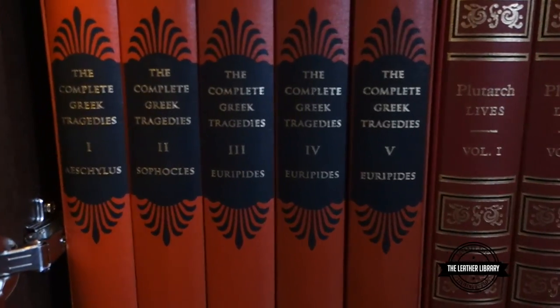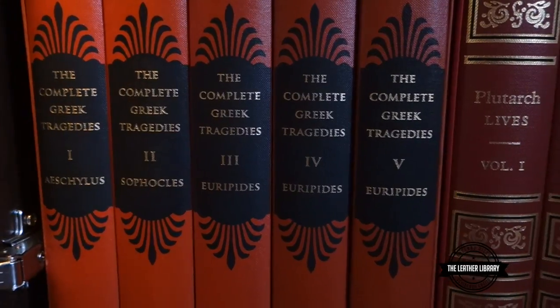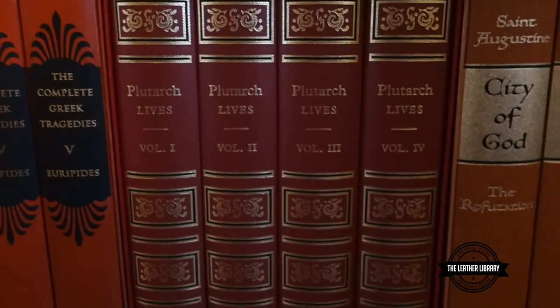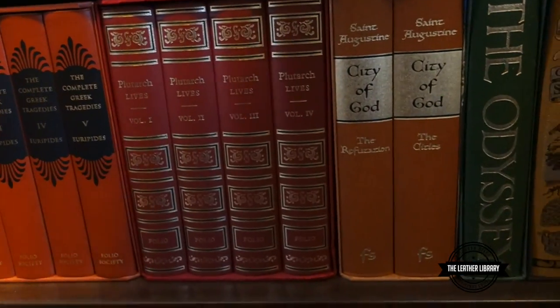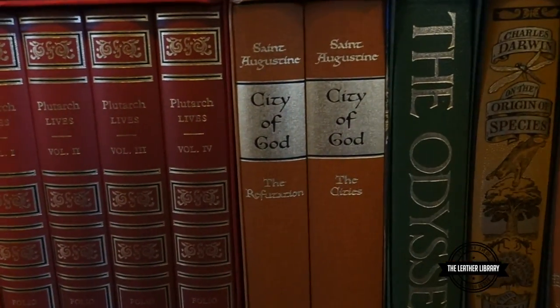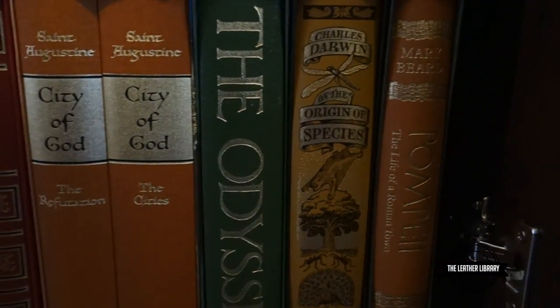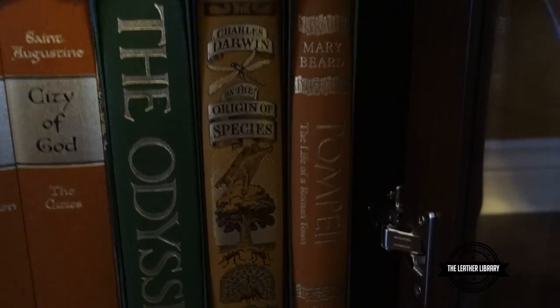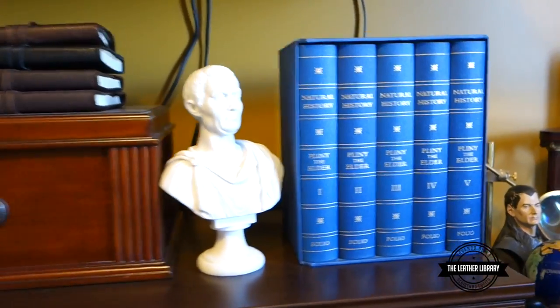Down here we have the Complete Greek Tragedies: Aeschylus, Sophocles, and then the three Euripides volumes. Next to that we got Plutarch's Lives, a four-volume set in the Folio set up there. City of God by Augustine, The Odyssey, The Origin of Species, and we have Mary Beard's Pompeii. Now we'll just close this up here and move on to the last and final bookcase.